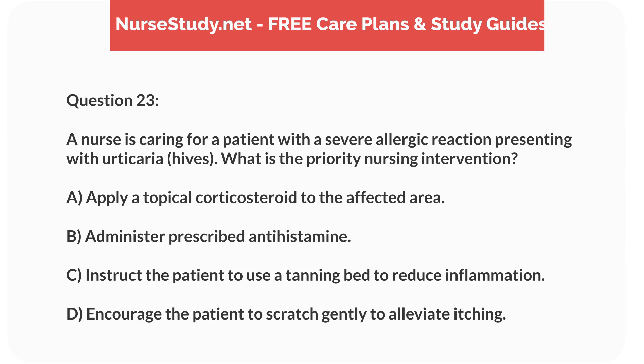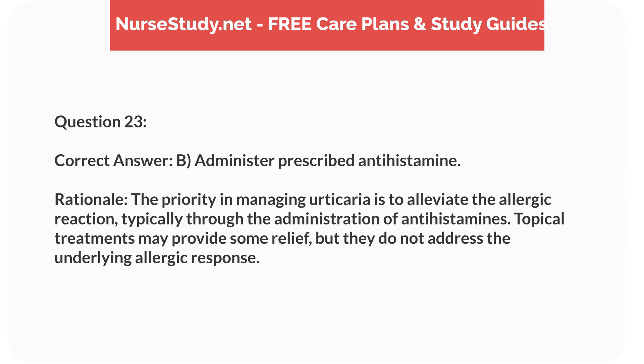Question 23. A nurse is caring for a patient with a severe allergic reaction presenting with urticaria (hives). What is the priority nursing intervention? a. Apply a topical corticosteroid to the affected area. b. Administer prescribed antihistamine. c. Instruct the patient to use a tanning bed to reduce inflammation. d. Encourage the patient to scratch gently to alleviate itching. Correct answer: b. Administer prescribed antihistamine. Rationale: The priority in managing urticaria is to alleviate the allergic reaction, typically through the administration of antihistamines. Topical treatments may provide some relief, but they do not address the underlying allergic response.